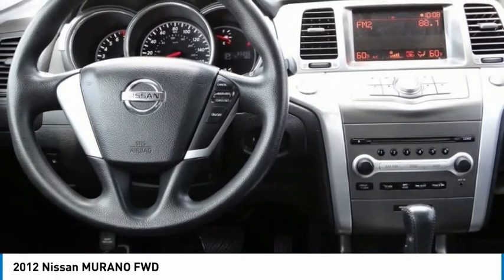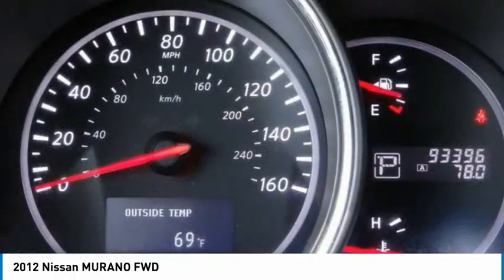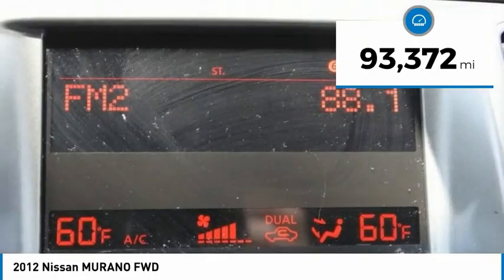Great fuel economy and a powerful V6 engine combined to deliver a refined driving experience, and is priced below $15,000. This vehicle has less than 95,000 miles.